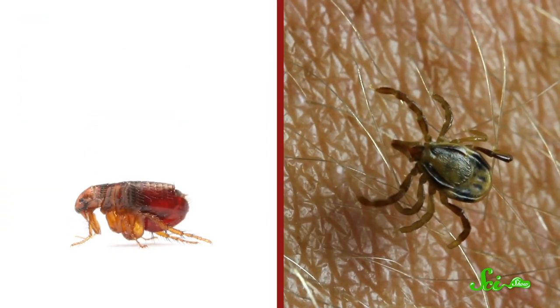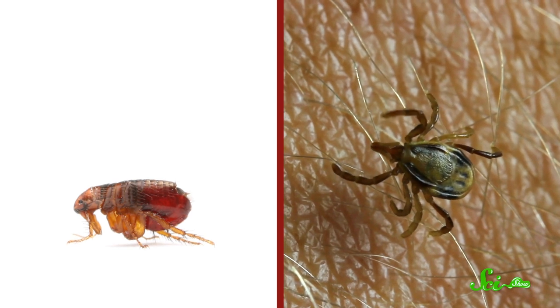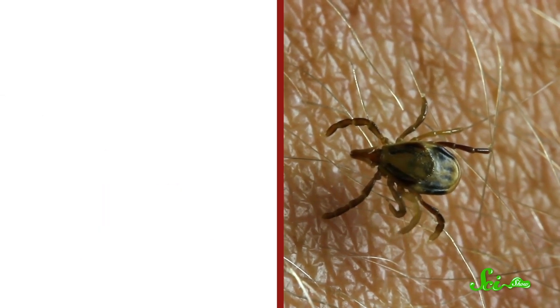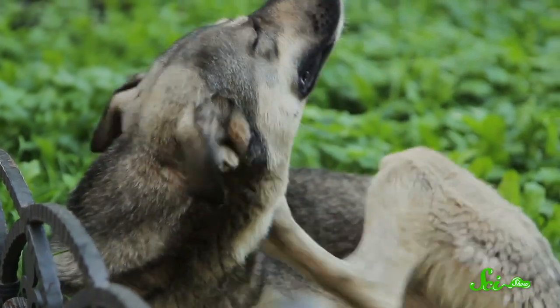Fleas and ticks have been a nuisance since time immemorial. Fleas can make you all itchy, and ticks can carry the bacterium that causes Lyme disease, which can cause fevers and a rash even if it's quickly treated. Especially if you like spending time outdoors, it can be hard to avoid these parasites, and it doesn't help that the animals we keep as pets make good hosts to these bloodsuckers.